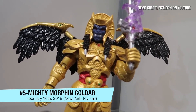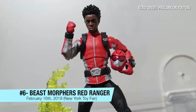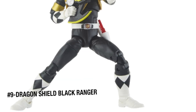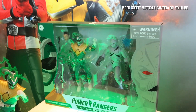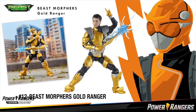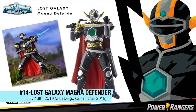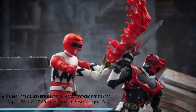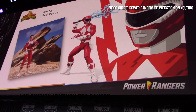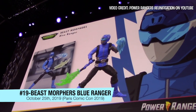The GameStop exclusive Goldar figure. We have the Mighty Morphin Red Ranger, Original Jason, East Northhurst Blue Ranger, and Lord Draco.